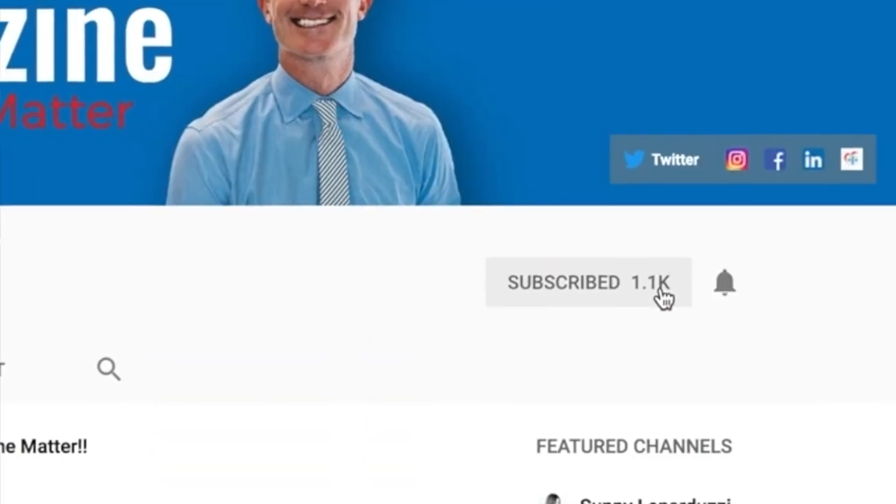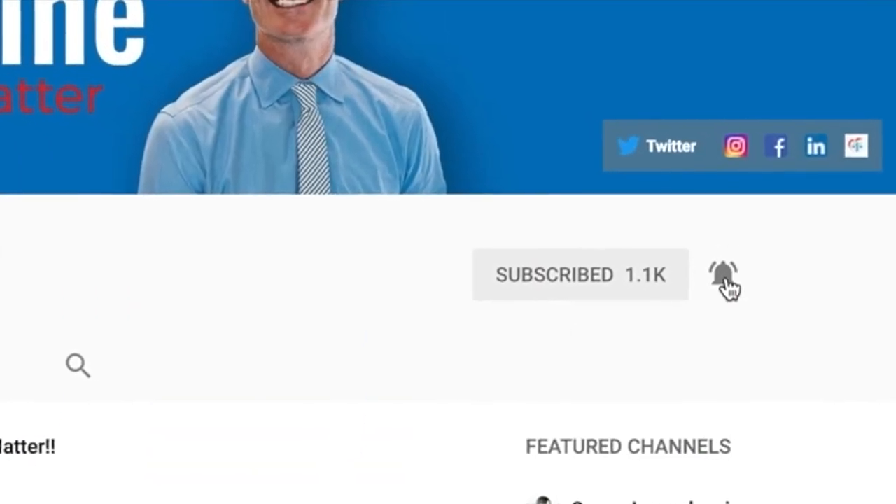Hi everybody, I'm attorney Ian Corzine and welcome to the Heart of the Matter channel. Join me in my mission to make the law understandable and make it work for you. Hit the like button, hit the subscribe button, and you'll be notified every Wednesday when a new Heart of the Matter video comes out. So, how do you stop thieves from stealing your online photos? Let's get to the steps.